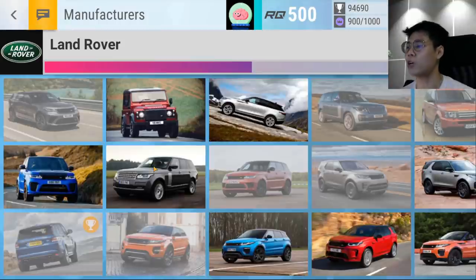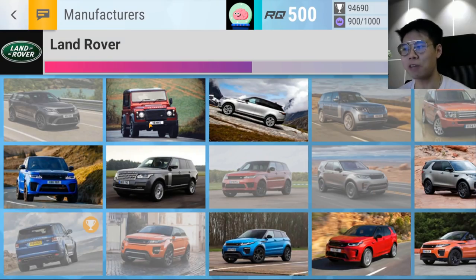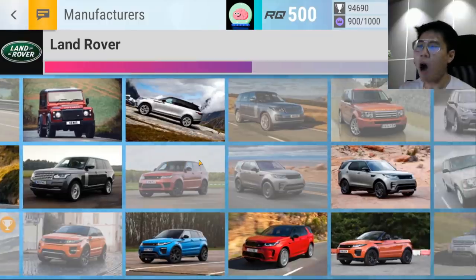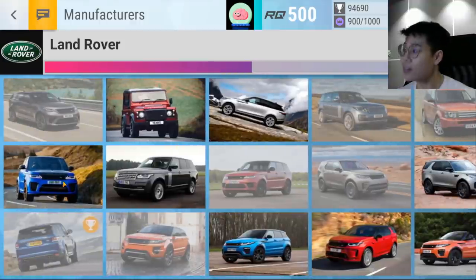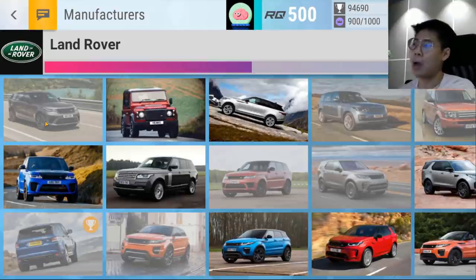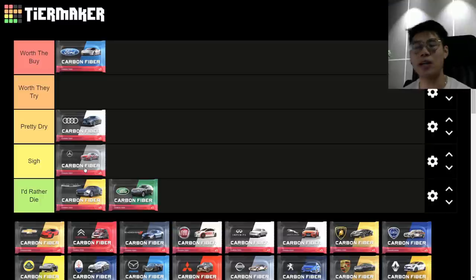Land Rover — the 5.0 V8 is a decent ultra to pull but only when maxed, which isn't a great investment at RQ65. The Defender V8 is a good pull, but all the other ultras and both legendaries at roughly RQ80-81 are weak. Land Rover gets 'I'd Rather Die.'